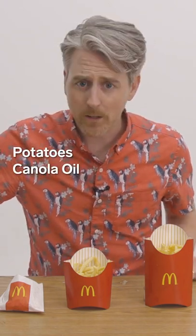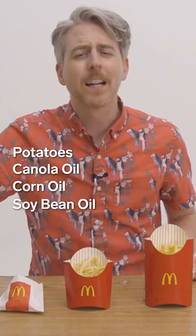The McDonald's french fries in America have way more ingredients. These fries are made from potatoes, obviously. Canola oil, corn oil, soybean oil. Natural beef flavor. And I should mention that natural beef flavor contains hydrolyzed wheat and hydrolyzed milk as a starting ingredient. And of course, I have no idea what that means.